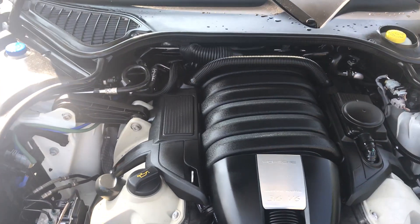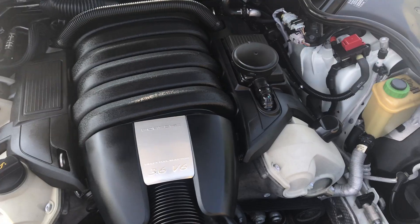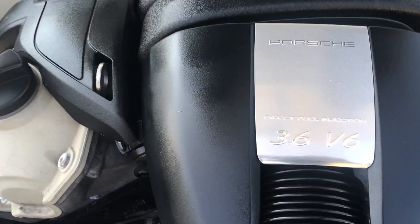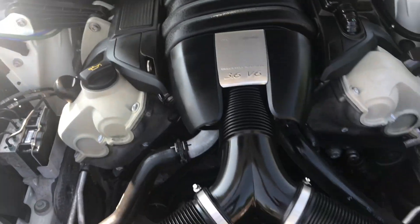Let's look under the hood. Wow — even the engine is in showroom new condition. Lots of power coming from this 3.6 liter V6 engine with direct fuel injection.